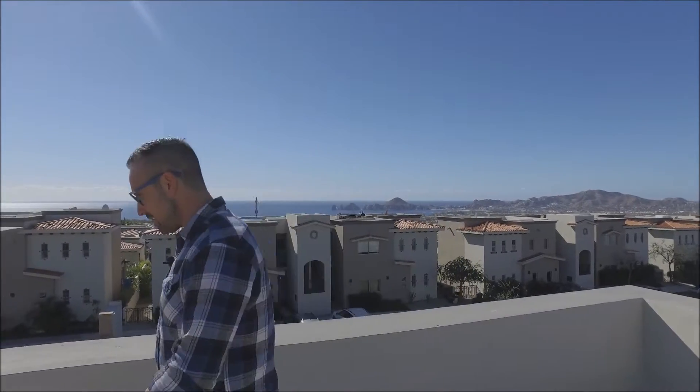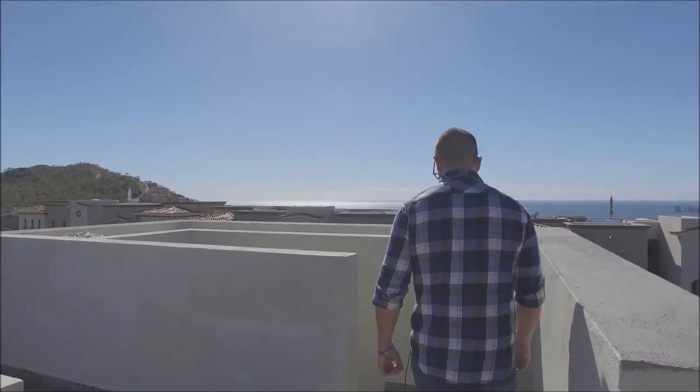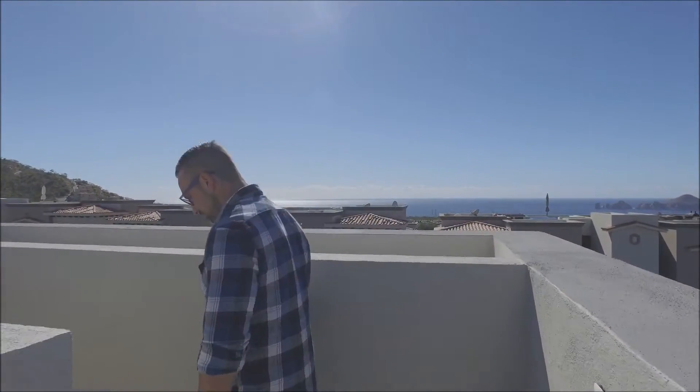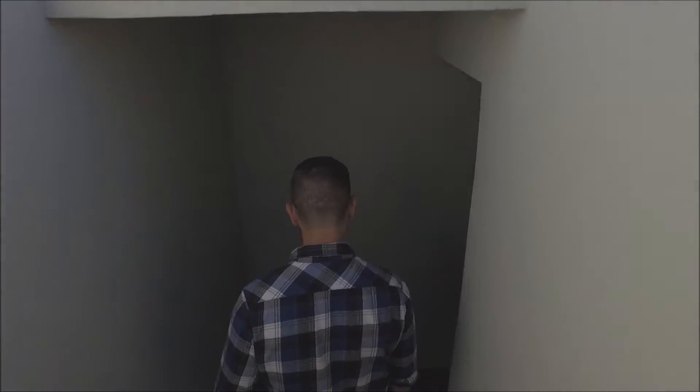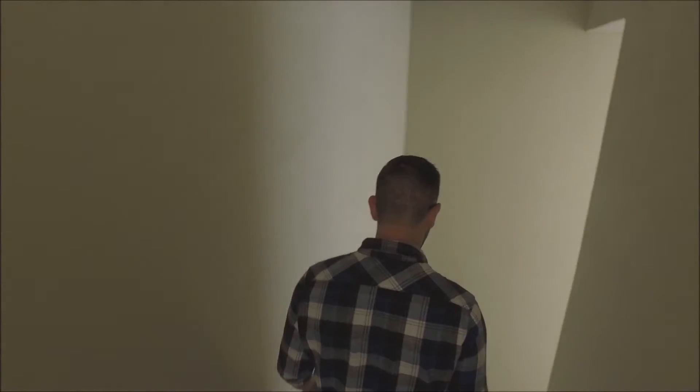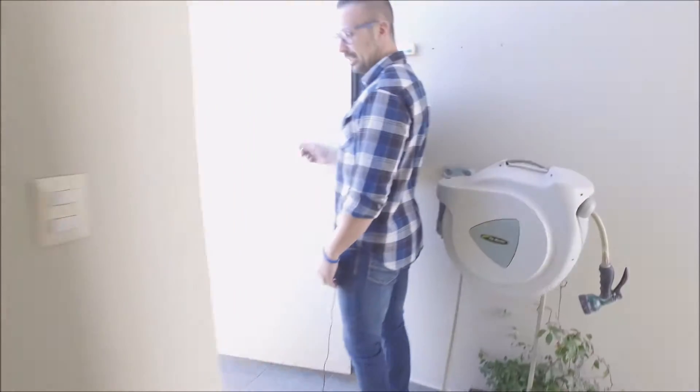There's a lot that you could do with this space. So let's take you down to the condo level. This unit is really nice — it really doesn't need much at all. It's fully furnished and most of the furniture that you see in the video is going to be included. There are a few pieces that are not included.